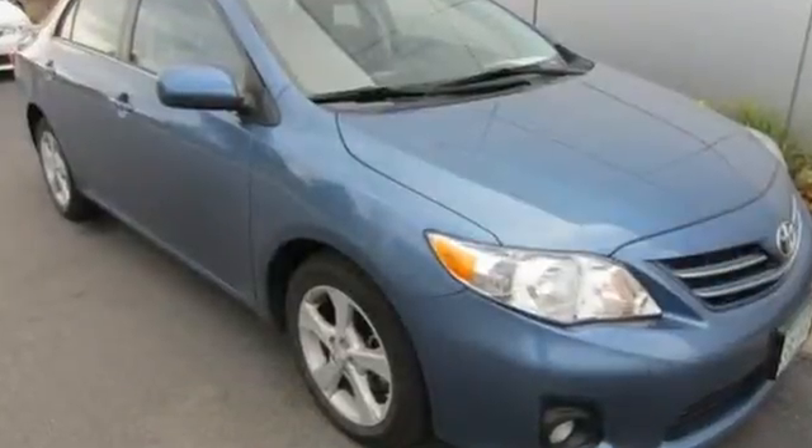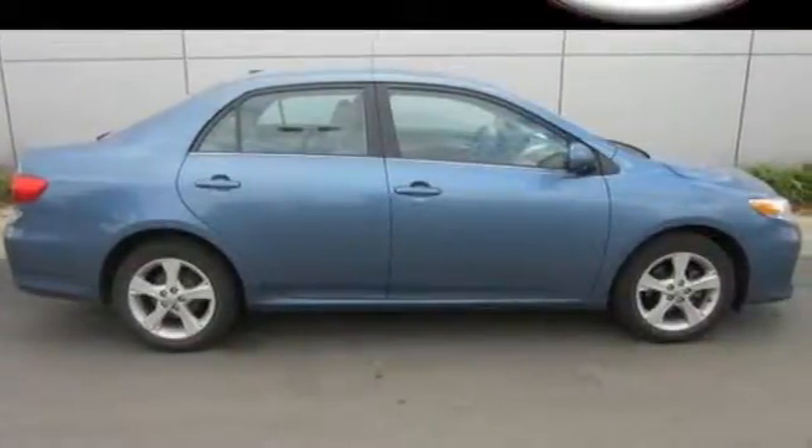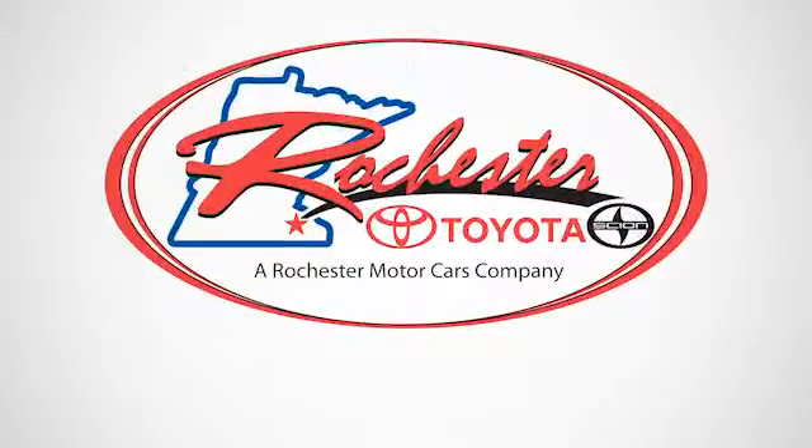You'll get there in the Corolla. Start your journey today. Experience the difference at Rochester Toyota Scion.